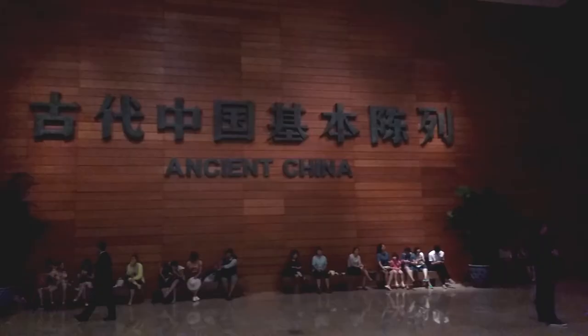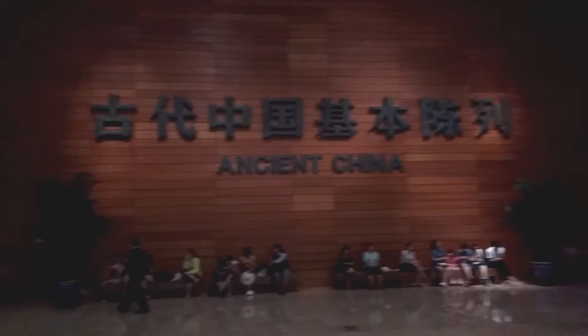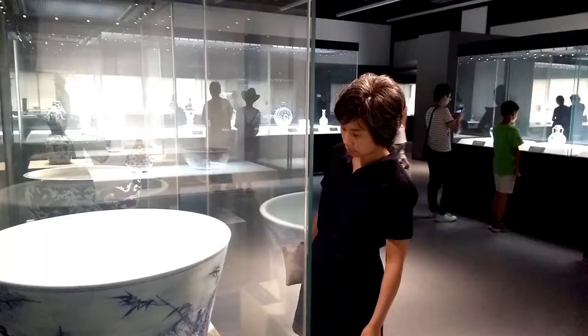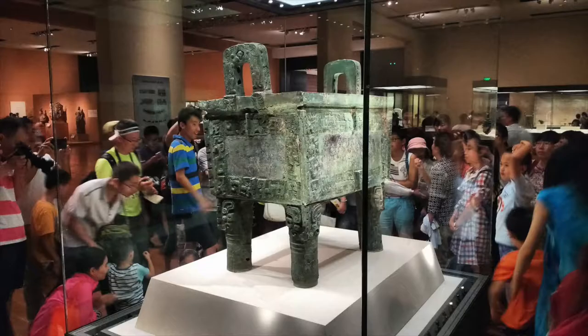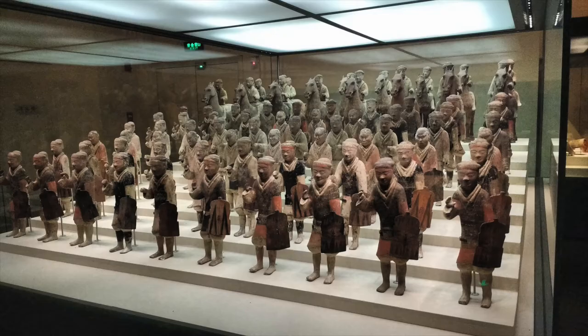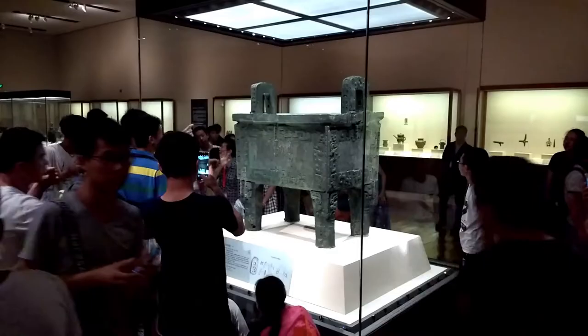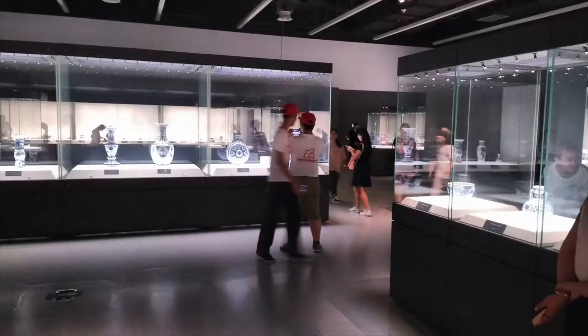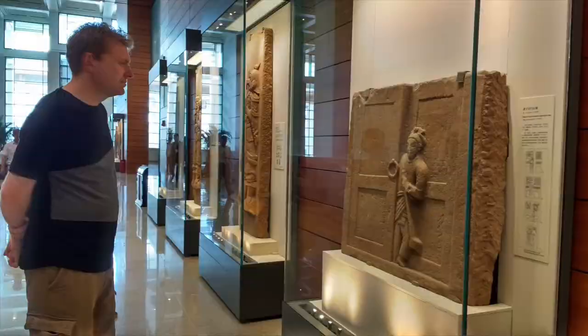The museum had a fantastic collection, especially the ancient China exhibit. My only major criticism, however, is that it seemed to lack a little bit of creativity in the presentation. A lot of modern museums do a really good job of setting context with lots of interesting presentational methods. This was really your standard old-fashioned museum — rooms and rooms of glass cases with things sitting in them.